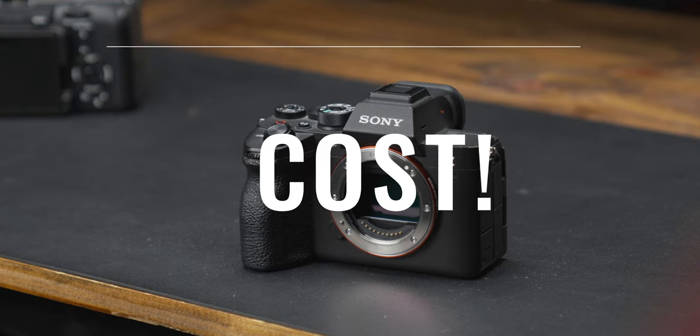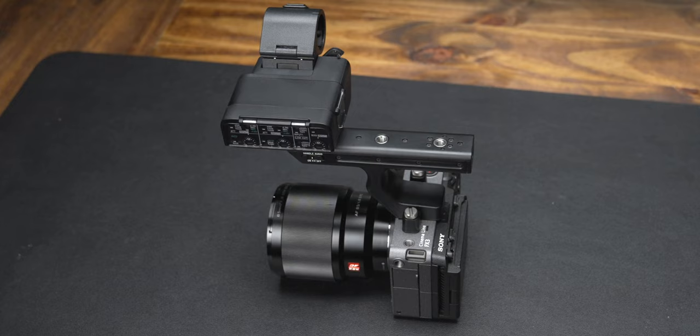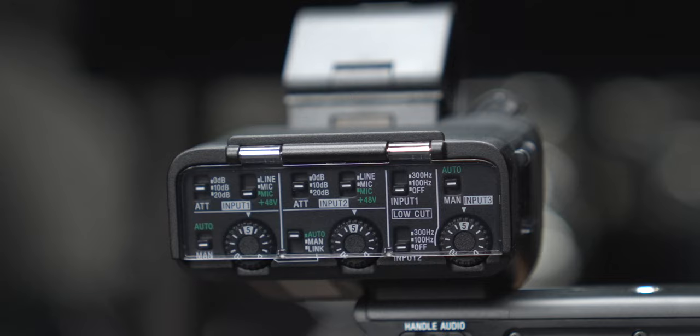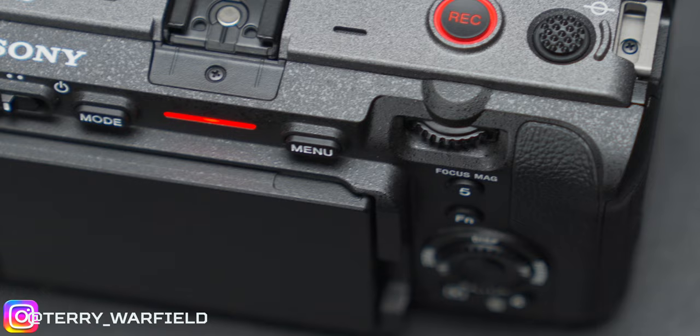The first reason is cost. The A7S3 is $3,499 and the FX3 is $3,899 — a $400 difference. For a lot of you, that difference isn't worth it because pretty much what you're paying for is the XLR-K3M module. The K3M module by itself is $600, so you're getting a discounted module bundled with the FX3, but you don't get a microphone with it the way you would buying the K3M separately.